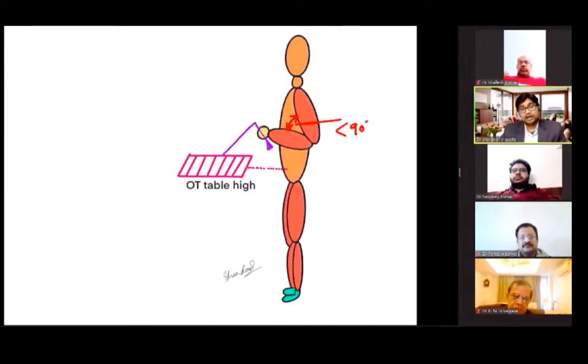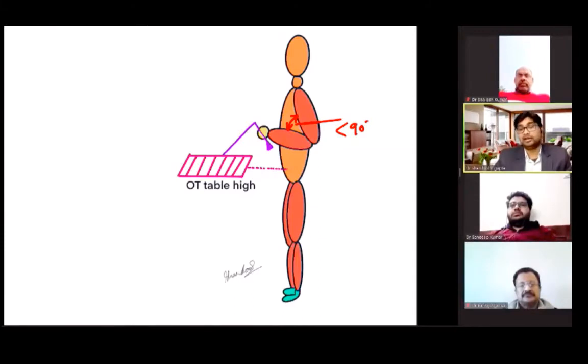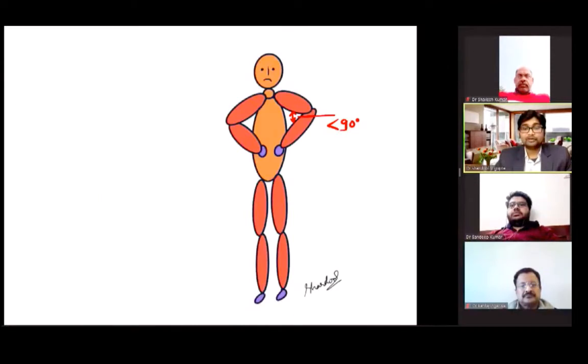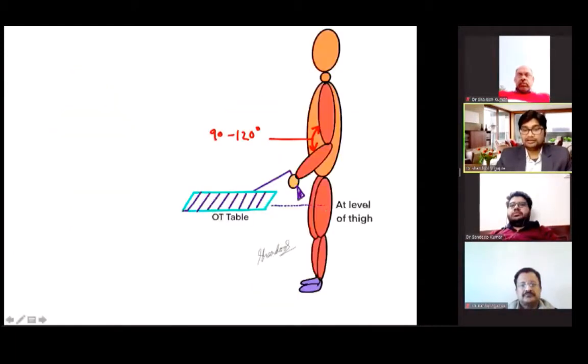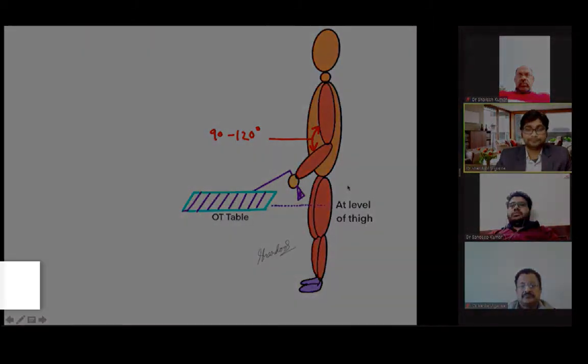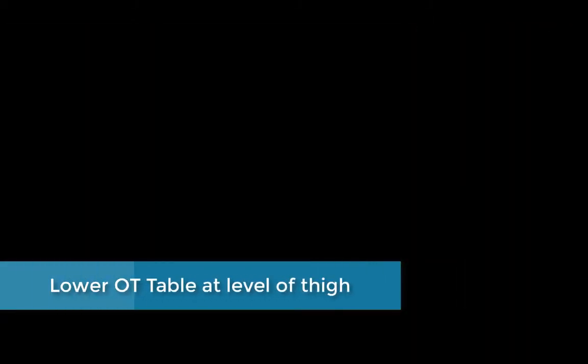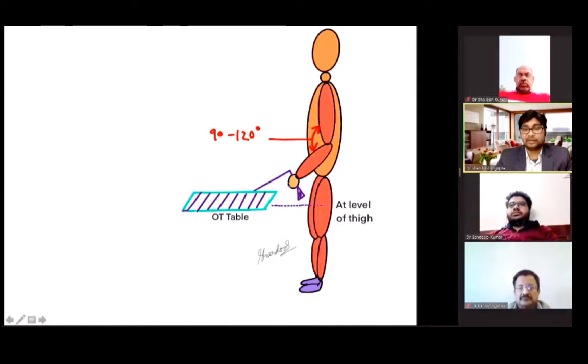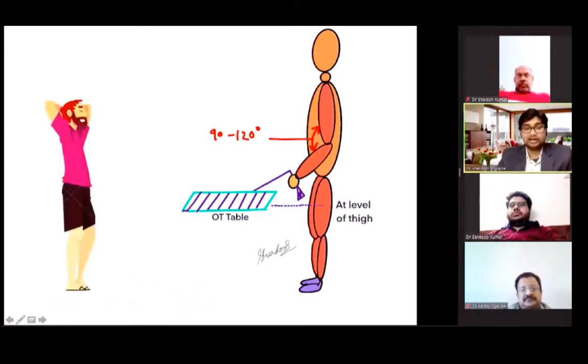If the OT table is too high, as seen in this diagram, the angle at the elbow will be less than 90 degrees and there will be strain to the muscles of the arm and shoulder. This picture shows the acute angle at the elbow. The table should be lowered to a height corresponding to the mid-thigh level. After insertion of the instrument, the handle should lie at or below elbow level with the angle remaining 90 to 120 degrees, which is relaxing for the surgeon.